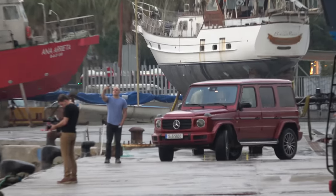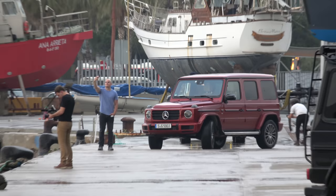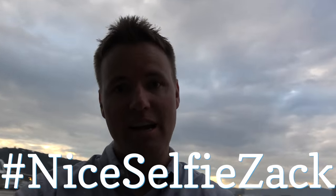Zach is out here finishing up his video somewhere way down there, taking selfies. Go to Zach's video and say 'nice selfie, Zach.' He's not going to know what the heck it is until he watches this video and sees it.